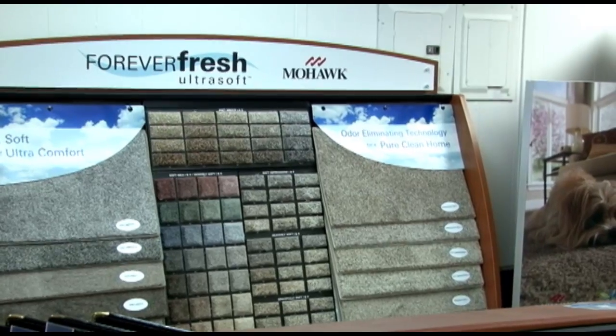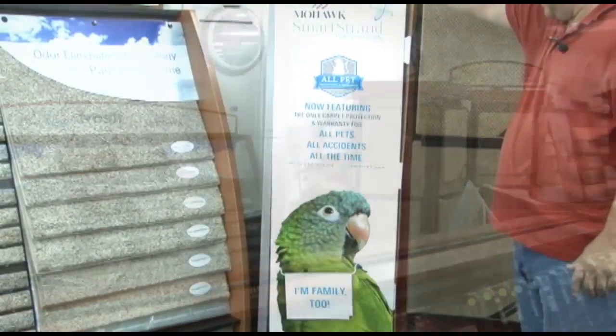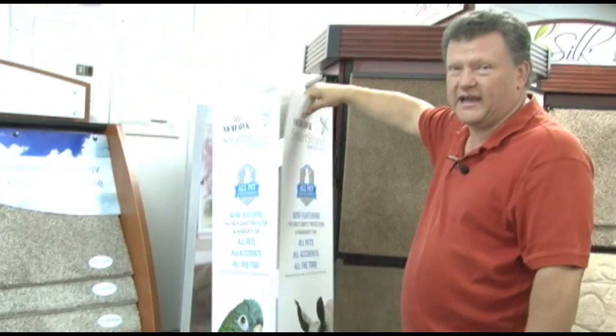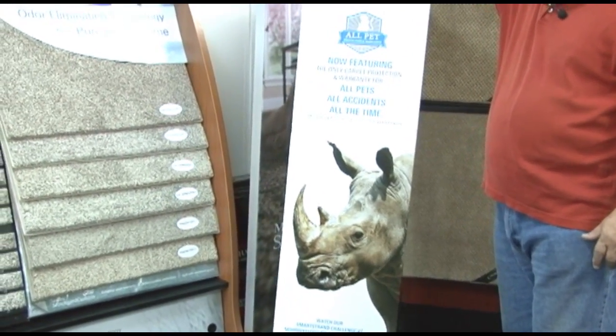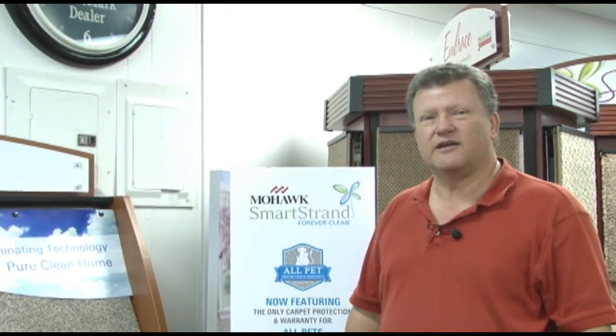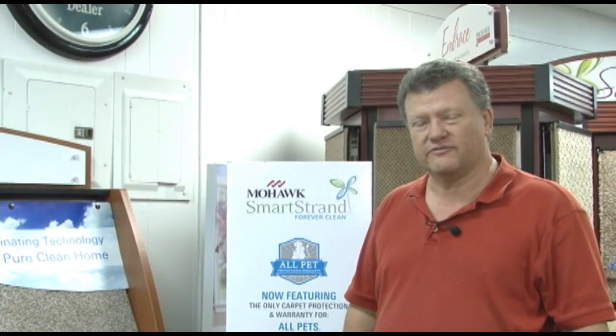Forever Fresh is the latest thing out from Mohawk — it is guaranteed against all pet stains and odors. This is the one they guarantee because I actually tested it with a rhino in a zoo. It's guaranteed against any pet you might have. Not that you're going to have a rhino in your home, but if you're like me and have a basset hound that slobbers, no problem. Come see us in downtown Lebanon at 109 East Commercial, next to the post office.